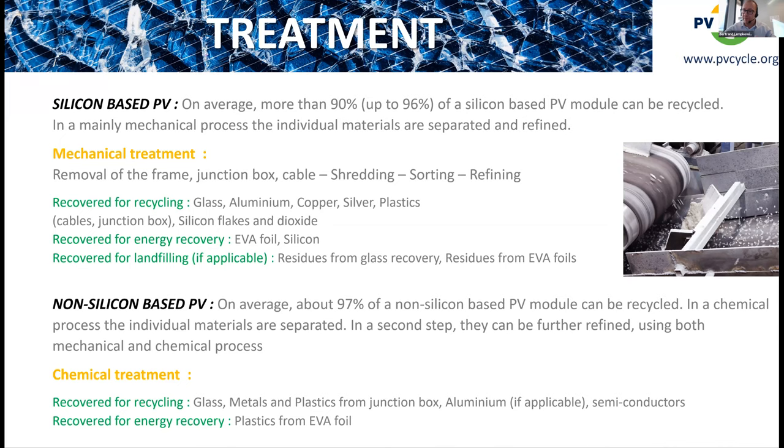After shredding, magnets extract metal conductors and laser detection systems analyze granulometry, density, and colorimetry to sort all parts into different bins. Glass goes back directly to the glass industry, aluminum to the aluminum industry, copper from cables can be directly recovered, and plastic from the junction box and cables is also recoverable.